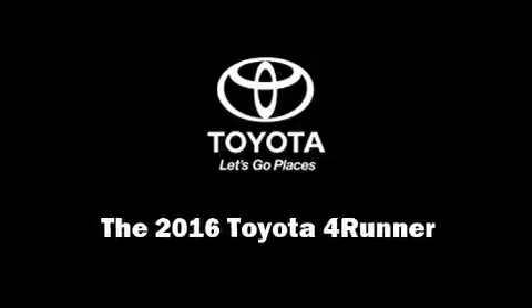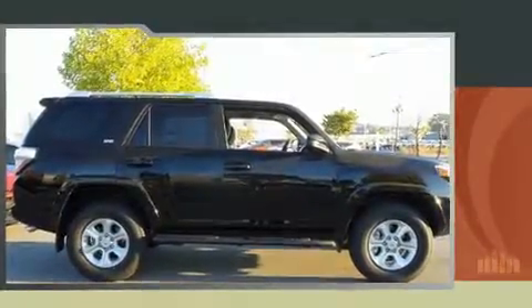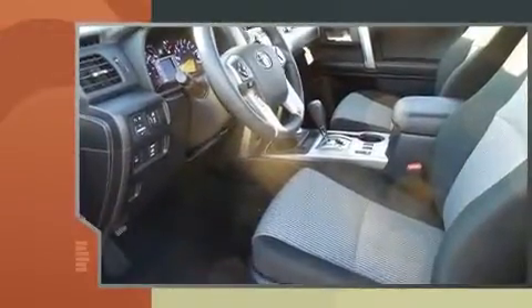Sensibility and practicality define the 2016 Toyota 4Runner. It features an automatic transmission, four-wheel drive, and a four-liter six-cylinder engine.